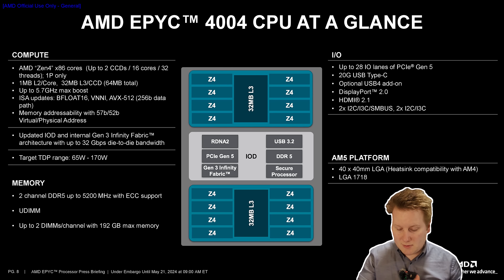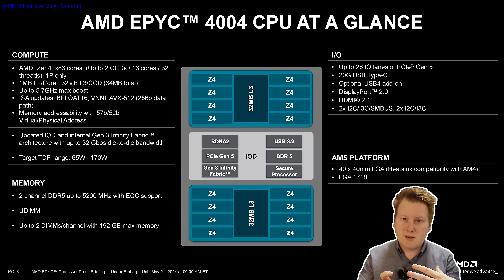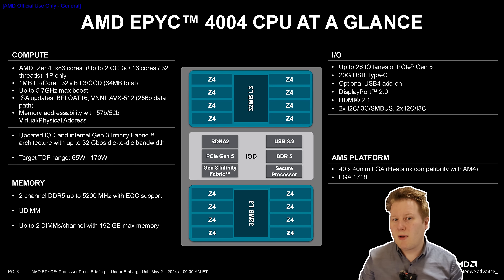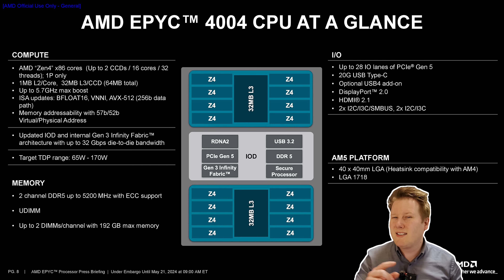There's also 20Gbps USB Type-C support and DisplayPort outputs — because there are still two compute units of RDNA 2 graphics on board. There are two DDR5 memory channels with ECC, supporting up to 192GB at DDR5-5200, so this will be JEDEC spec memory as well.